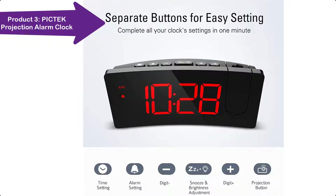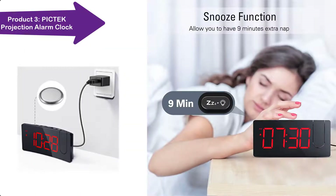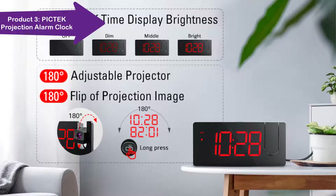No need to turn your head to check the time — this digital clock offers a clear display from a distance of 5 meters.